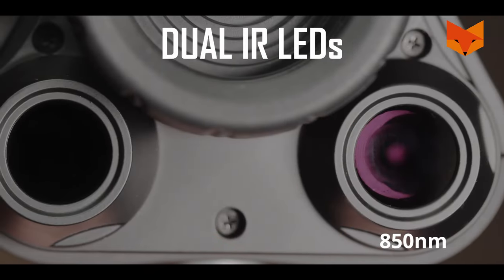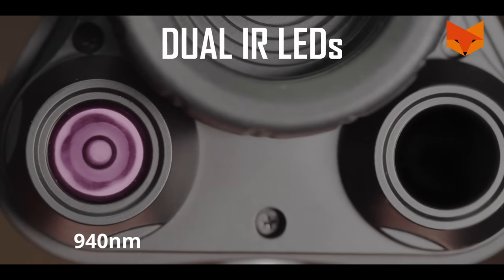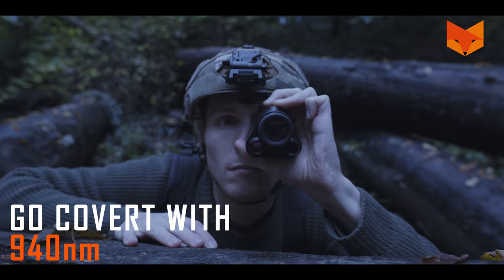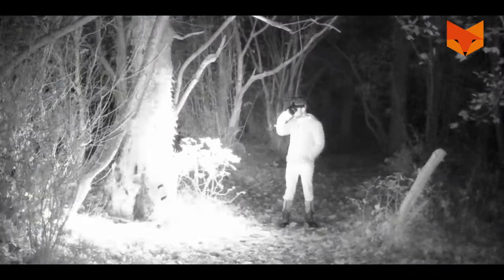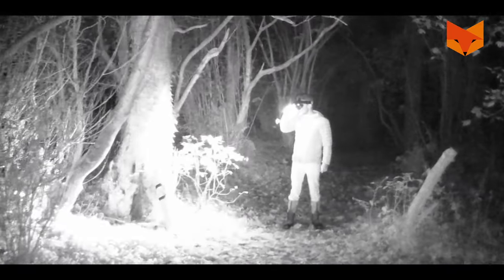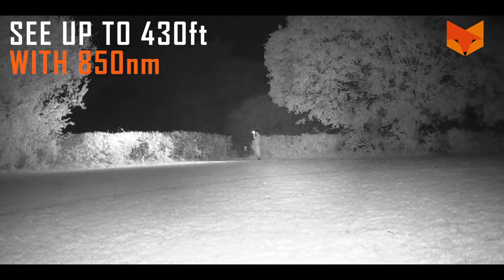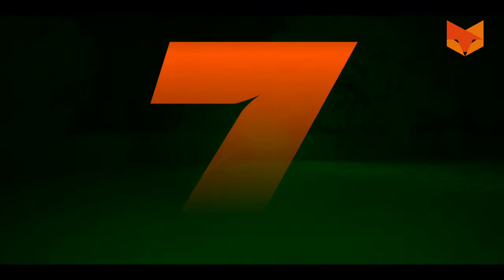Six: dual IR LEDs — the Prowl combines 850 and 940 nanometer LEDs. Use 940nm to go undetected with virtually no red glow and a 300 foot range. Use 850 nanometer to see further, up to 430 feet.